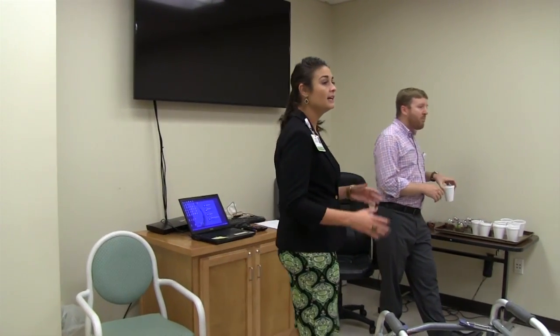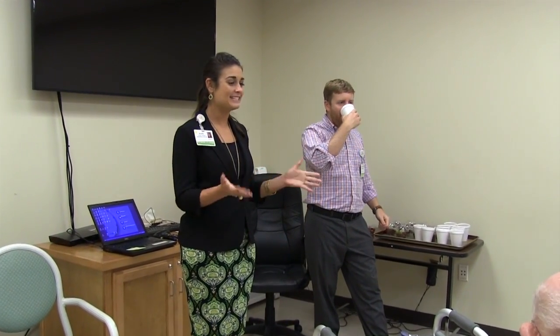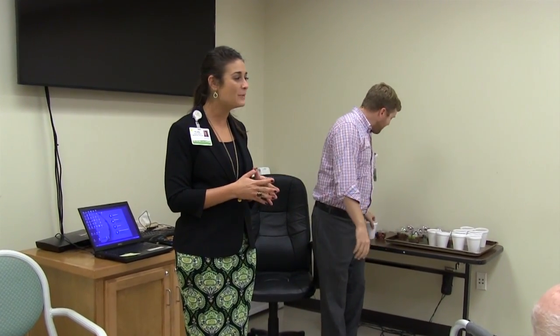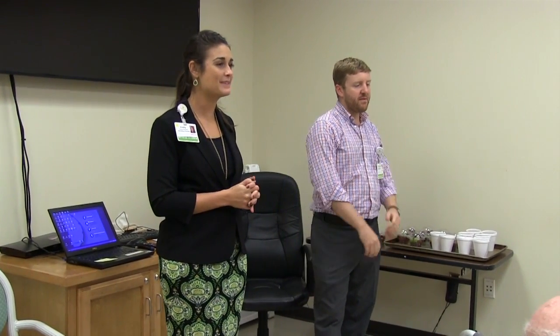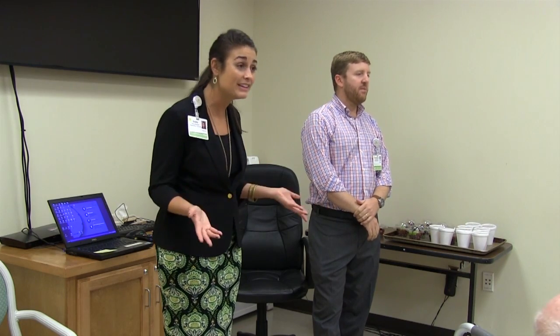Good afternoon, we're going to go ahead and get started. I see some familiar faces here today. Welcome, I'm Emily Russell and I have the honor of working as the Marketing and Business Development Director here at Clearview. We host a monthly lunch and learn for you to come and learn about various and assorted health topics to help improve your quality of life and that of your family as well.